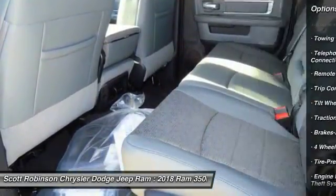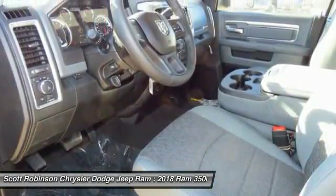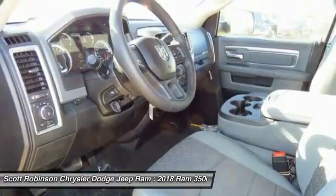Bluetooth wireless data link for hands-free phone, power steering, cruise control, floor mats, AM FM stereo radio, and MP3 playback stereo.